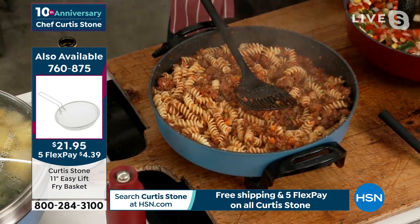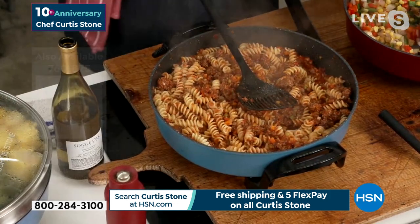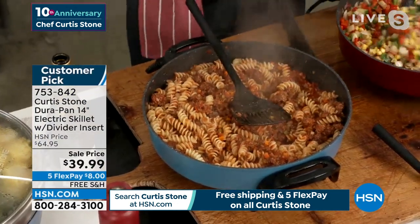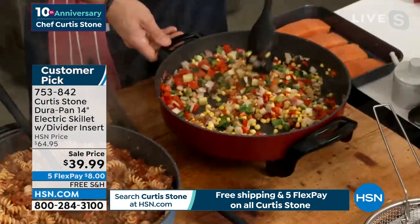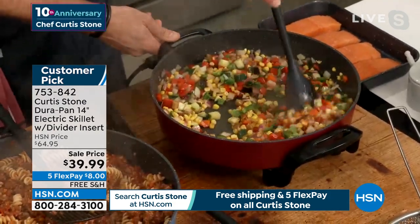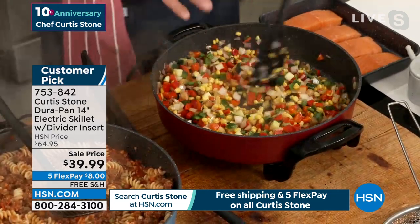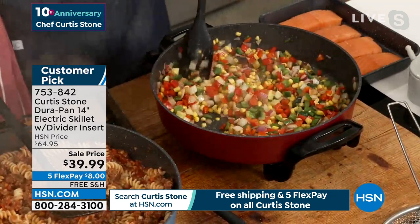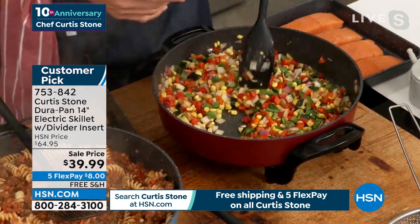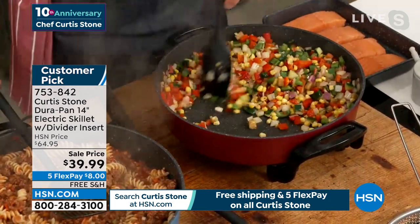That looks delicious. You know the nice part? You unplug it, you take it right to the table. You can take it inside, outside — it's so versatile, and that's why everybody loves it. Look at the gorgeous big vegetable dish. You can do rice dishes, you can do stir fries, you can blanch, you can steam. By the way, it does come with that divider, so if you want to, you can use it, or you don't have to ever use it.